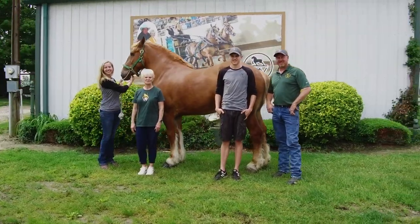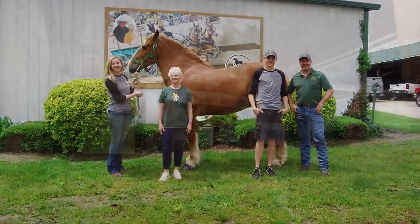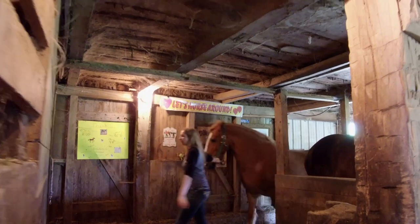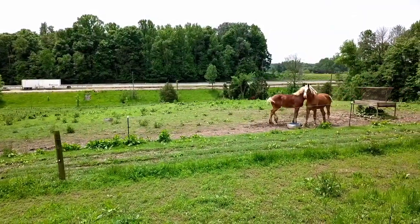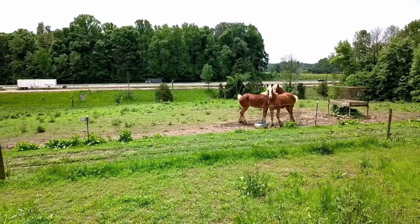I am Travis Westerfeld from Batesville, Indiana. Our operation consists of Belgian mares. We are a breeding farm which we breed and raise our horses here. We also take our horses to all the shows around the Midwest — Indiana, Ohio, Michigan, and Kentucky.